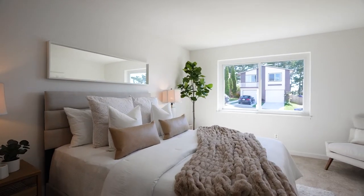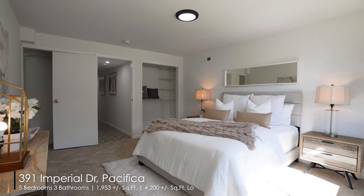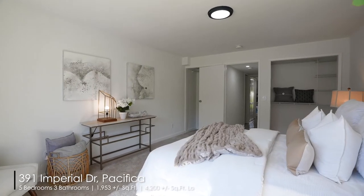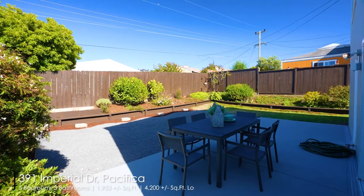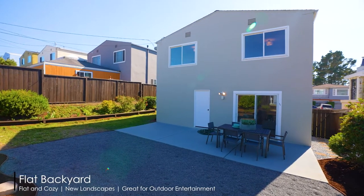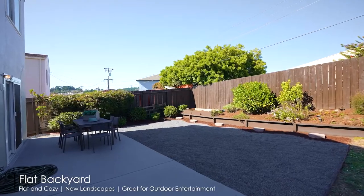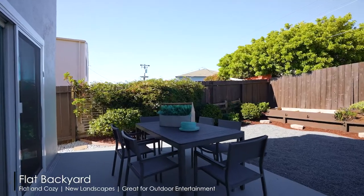Primary location — within 10 minutes to the beach, schools, parks, and stores. Easy access to Skyline Boulevard, freeway 1 and 280. Welcome home! 地理位置優越，生活交通便利。